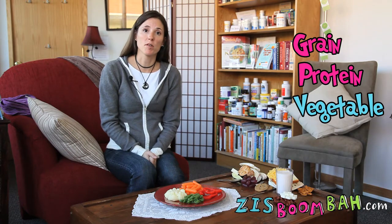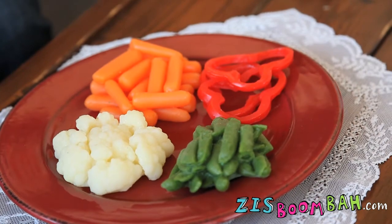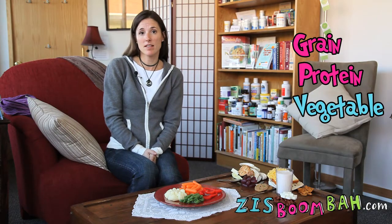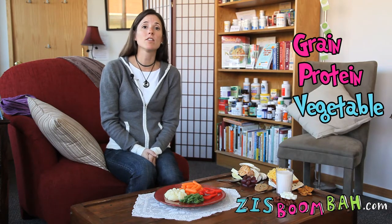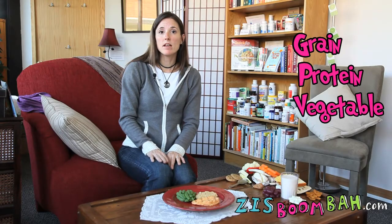Another important group to include is the vegetable group, which can include all the colorful vegetables such as carrots, broccoli, and bell peppers. And even though a vegetable may not have the richest color — such as cauliflower or onions — they still offer lots of nutritional value.